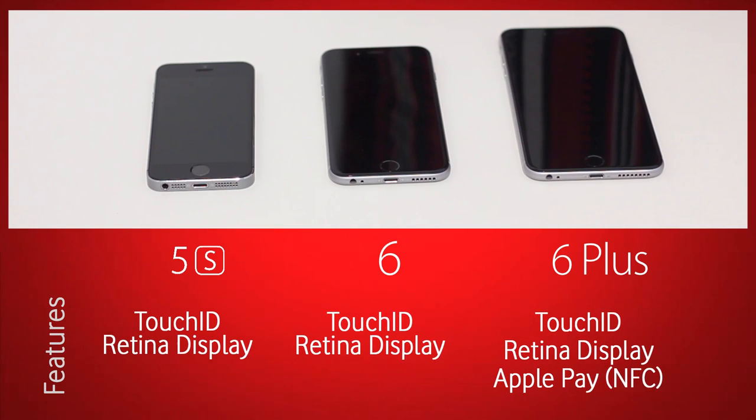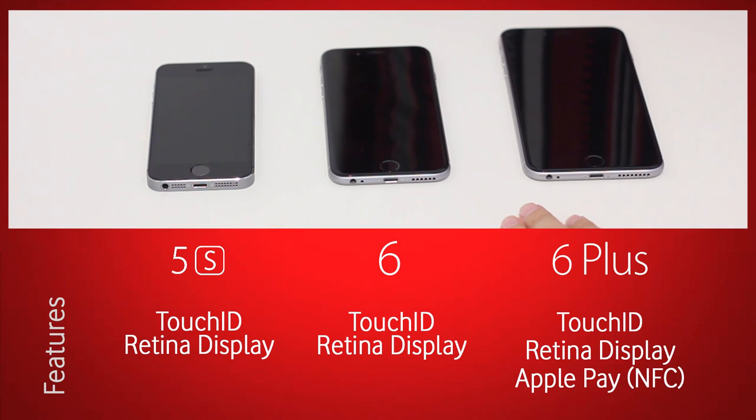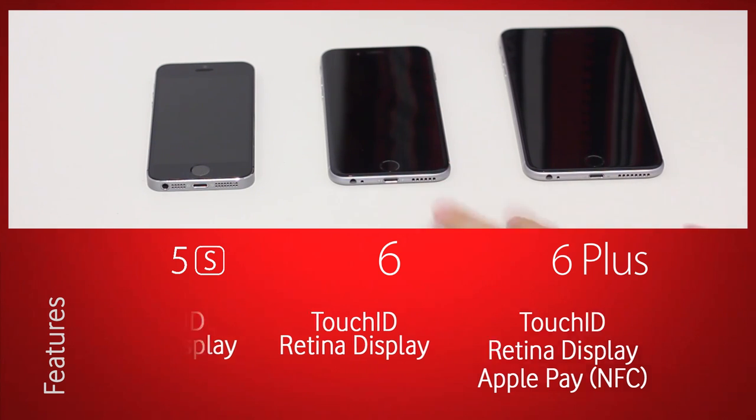In terms of overall features, all of them have Touch ID and an 8 megapixel camera. However, one of the key differences in the 6 and 6 Plus is Apple Pay — NFC technology is built in so you can use your fingerprint and NFC to pay for things, at stores that accept Apple Pay.